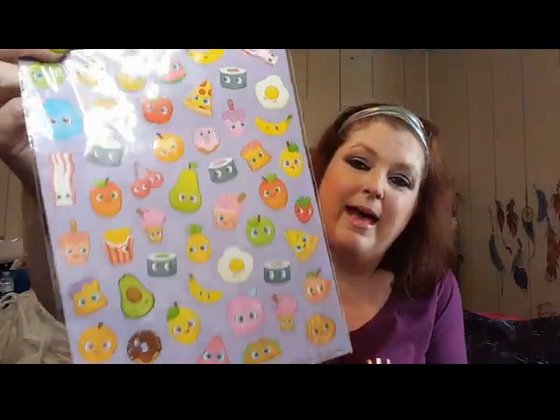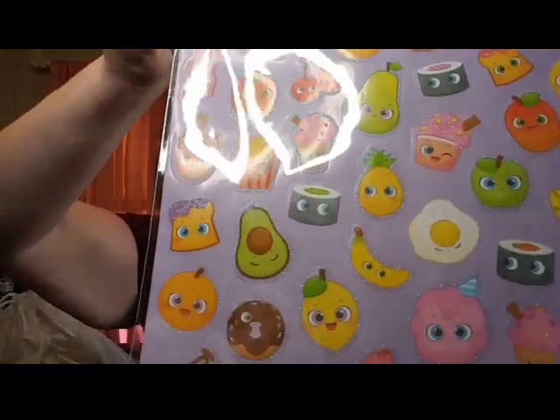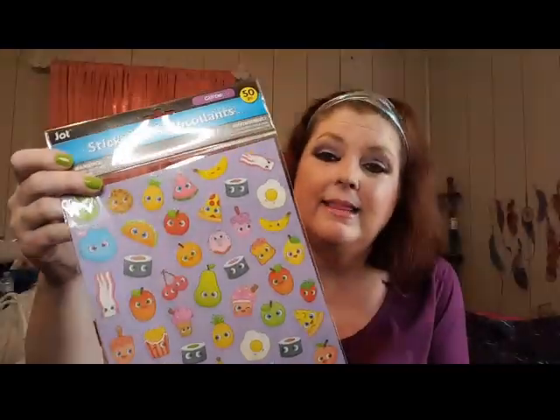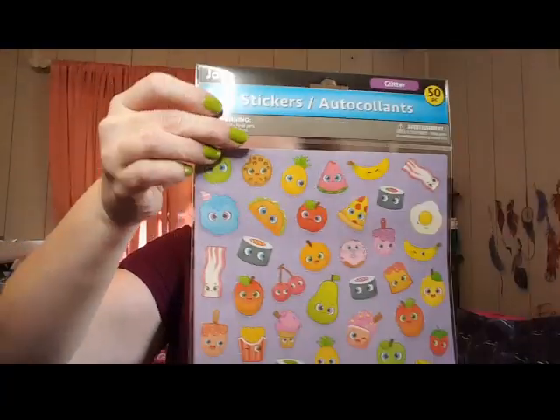Somebody was hauling this fruit sticker pack the other day and I said I hope I find that. Not only fruit but food - there's fried eggs, avocados, bananas. I love anything that has a face on it. Look at that little taco with a face - these are adorable! I was looking for another sheet because I wanted to get two just because they're so adorable.